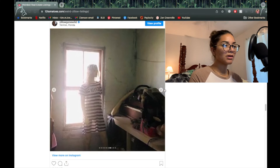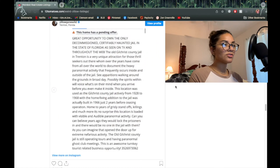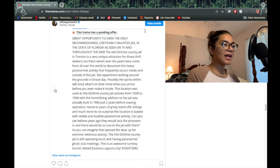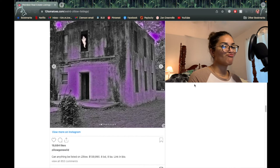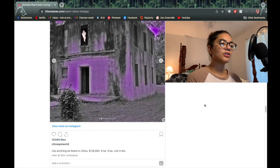Is that a mannequin? Oh my god — why is this listed? 'Great opportunity — this home has a pending offer.' Who the heck — interesting. So that's where they have the ghost club meetings. How much does this cost? I'm gonna say $250,000. It's actually $139,990 — eight bed, eight bath. Although can they really be considered bedrooms? They're cells — and the toilet is in the cell.